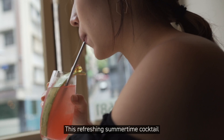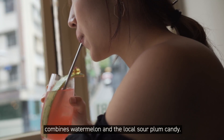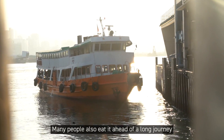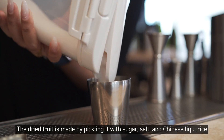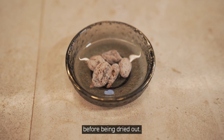Sour Melon Water. This refreshing summertime cocktail combines watermelon and the local sour plum candy. Dried and preserved plums are a popular Chinese snack that people like to slowly suck on. Many people also eat it before a long journey if they're prone to motion sickness. The dried fruit is made by pickling it with sugar, salt, and Chinese licorice before being dried out.